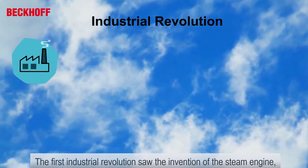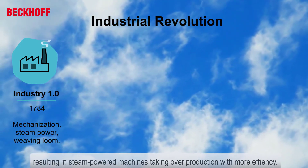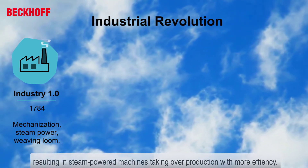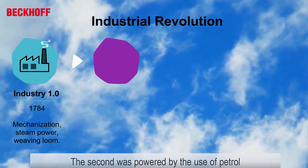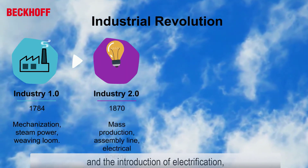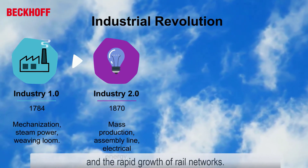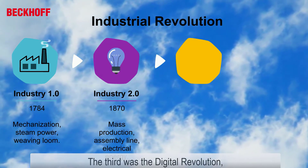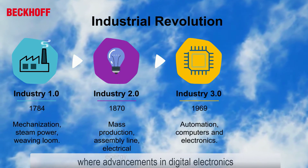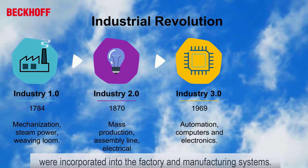The First Industrial Revolution saw the invention of the steam engine, resulting in steam-powered machines taking over production with more efficiency. The Second was powered by the use of petrol, the introduction of electrification, and the rapid growth of rail networks. The Third was the Digital Revolution, where advancements in digital electronics were incorporated into the factory and manufacturing systems.